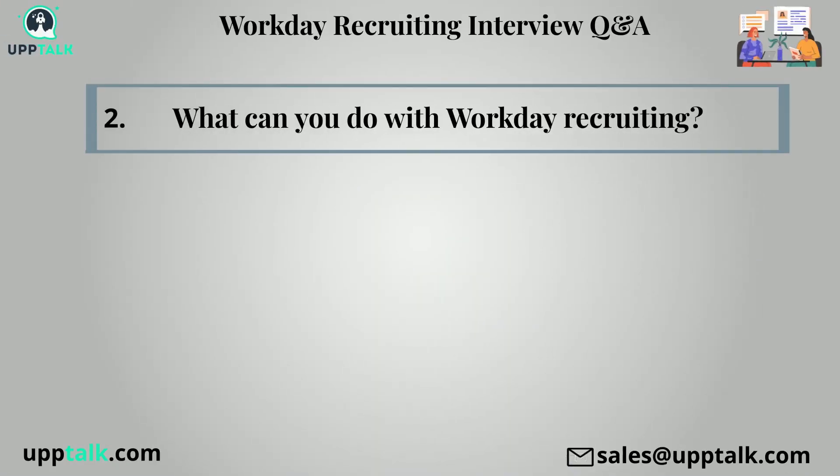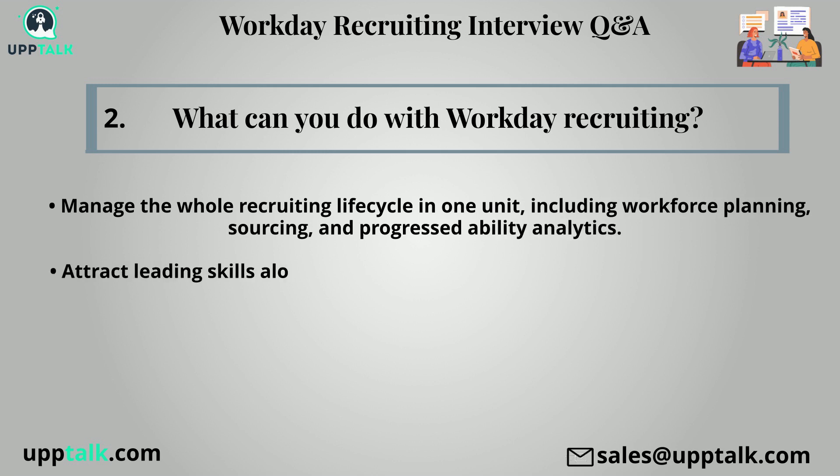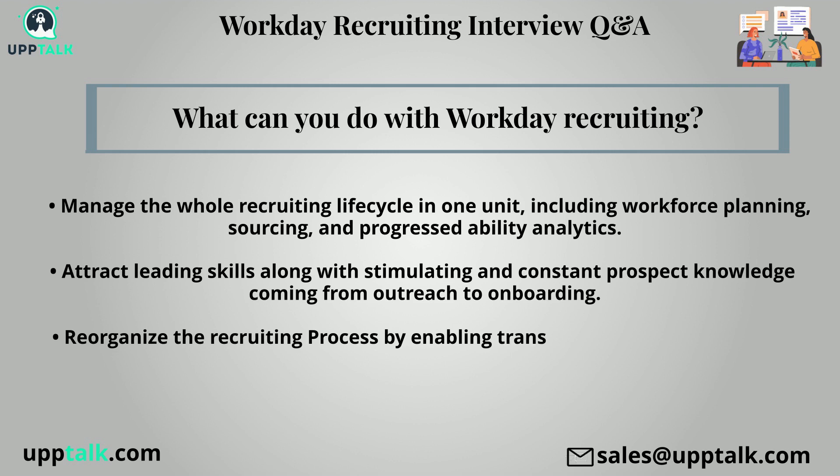Second question: What can you do with workday recruiting? With workday recruiting, you can manage the whole recruiting life cycle in one unit, including workforce planning, sourcing, and advanced ability analytics. Attract leading skills along with stimulating and constant prospect knowledge coming from outreach to onboarding. Reorganize the recruiting process by enabling transparency and collaboration across the entire hiring team.